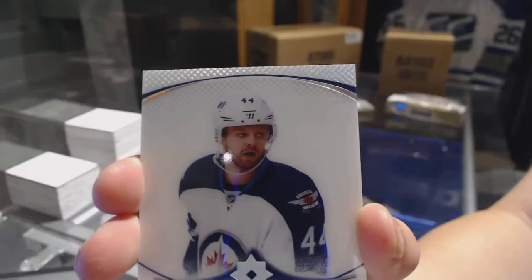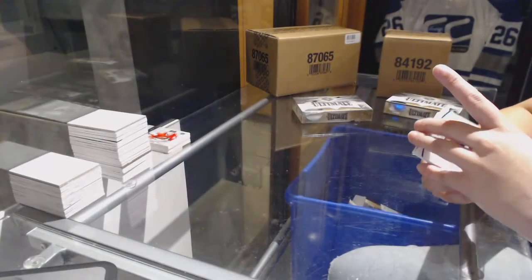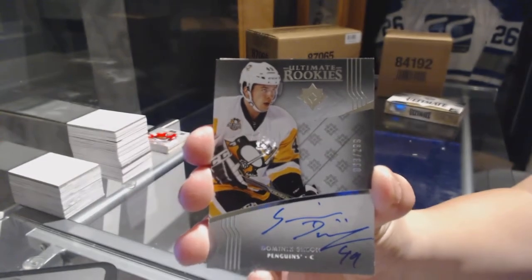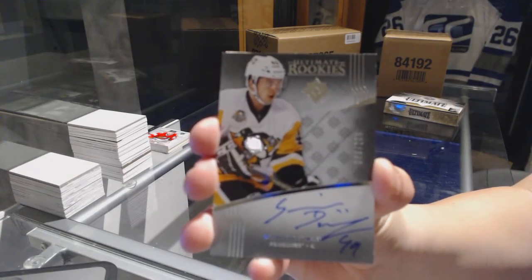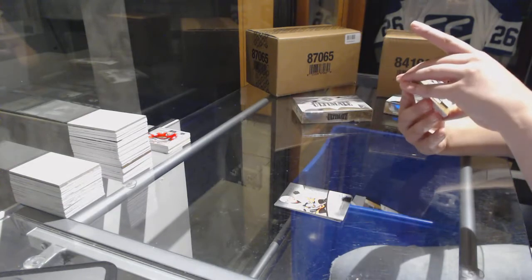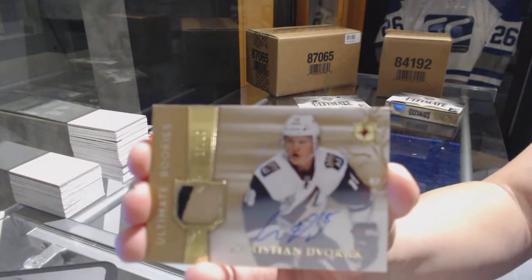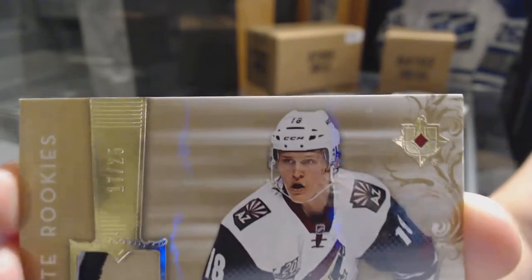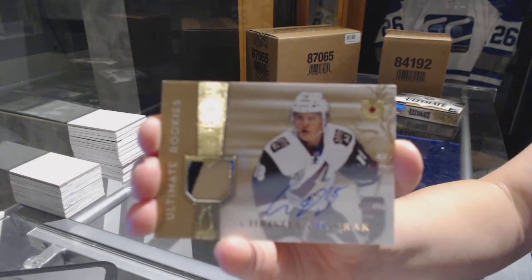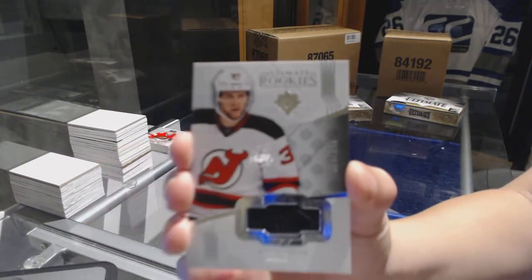We've got an ultimate introduction for the Winnipeg Jets, Josh Morrissey. We've got a rookie auto numbered 299 for the Pittsburgh Penguins, Dominic Simon. We've got a three-color rookie patch auto numbered 17 of 25 for the Arizona Coyotes, Christian Dvorak. And we've got a rookie jersey numbered 249 for the New Jersey Devils, Pavel Zakha.